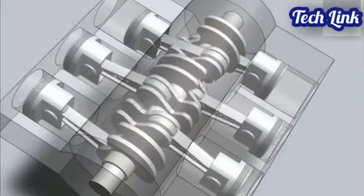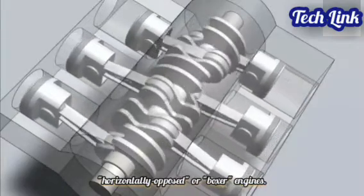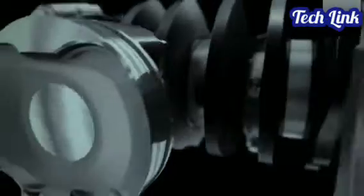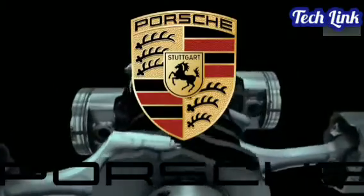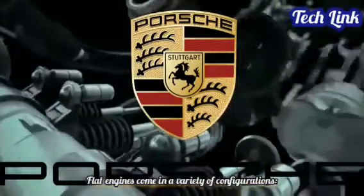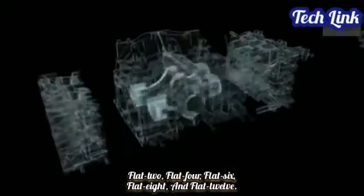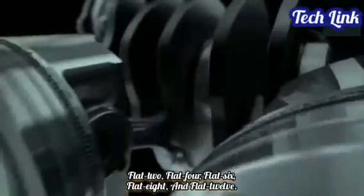Engines with two banks of cylinders on either side of a single crankshaft are called horizontally opposed, or boxer engines. Flat engines have the advantages of being compact, having a low center of gravity, and being suitable for cooling with air. Flat engines have better primary balance than straight engines, which results in less vibration. Flat engines come in a variety of configurations: flat 2, flat 4, flat 6, flat 8, and flat 12.